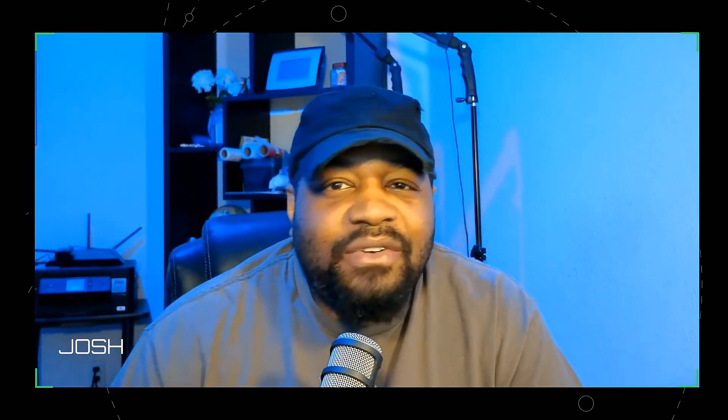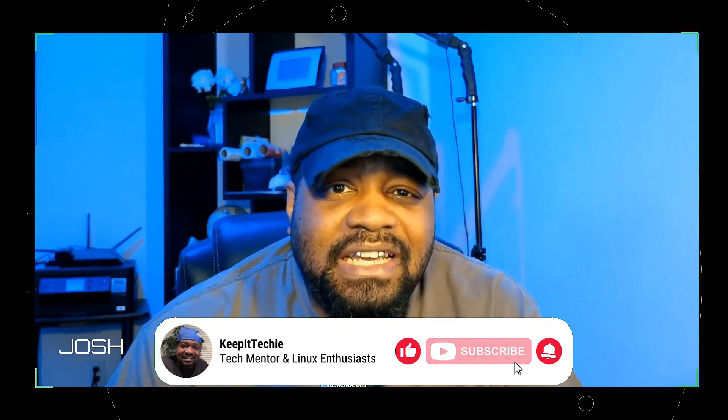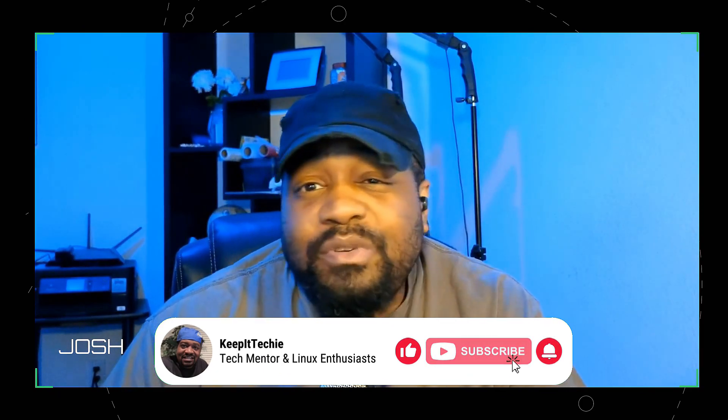What's up guys, it's Josh back with another video and welcome to the Keep It Techy channel where we dive deep into Linux, tech, and everything in between. And today I'm excited to walk you through my home network setup, which I've carefully crafted over time. It's a mix of power, efficiency, and a bit of nerdy goodness that I think you all will appreciate.